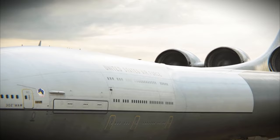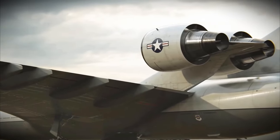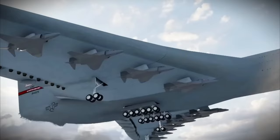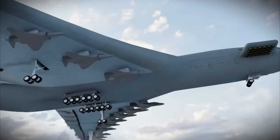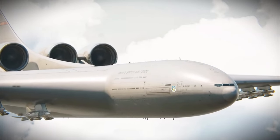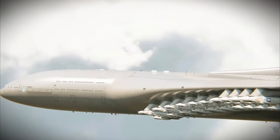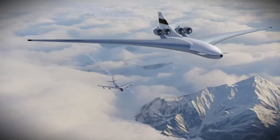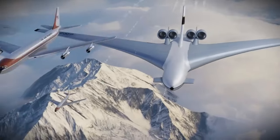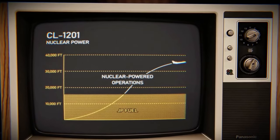But getting this 5,000-ton steel beast into the sky consumes an enormous amount of fuel. Thankfully, inside the plane there's a 9-meter diameter nuclear reactor, much larger than the one in a nuclear submarine. It can run for 1,000 hours without needing refueling. However, to avoid nuclear accidents, the reactor must be shut off during ascent and descent — only once the plane reaches a cruising altitude of 5,000 meters does it switch to nuclear power.